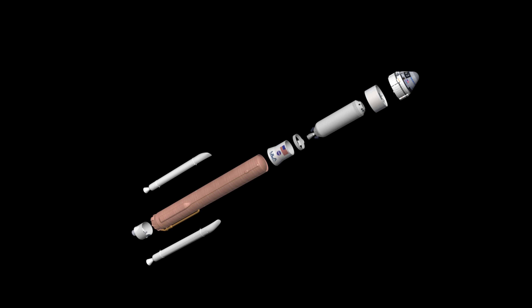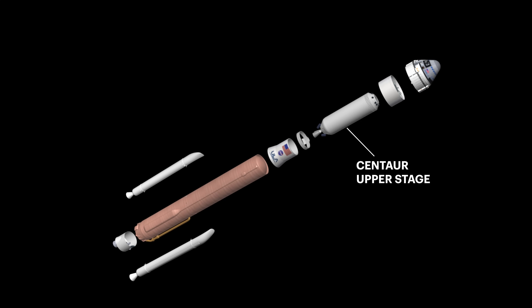At the base of the rocket is the Atlas V common core booster, powered by an RD-180 engine. For additional thrust at liftoff, two solid rocket boosters, or SRBs, are attached to the booster. Atop the booster is ULA's ultra-thin stainless steel Centaur upper stage, powered by two RL-10A engines.